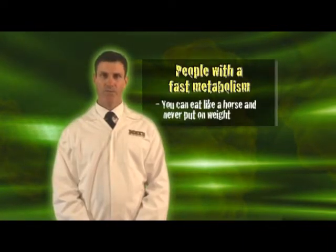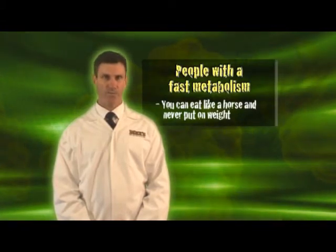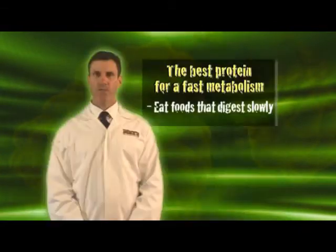Let's look at a fast metabolism for example. Typically, somebody with a fast metabolism can eat like a horse and never put on weight. They're usually characterised by a lean build and a big appetite.